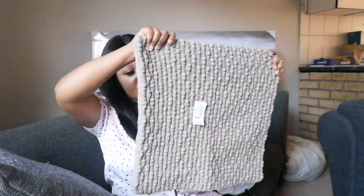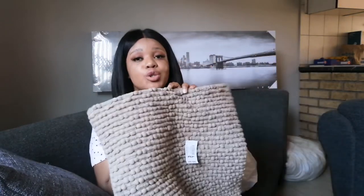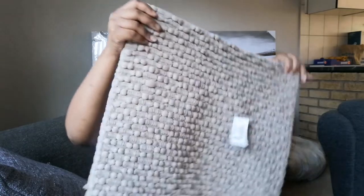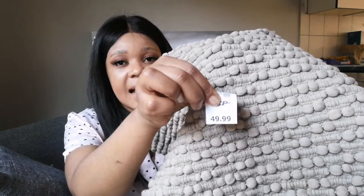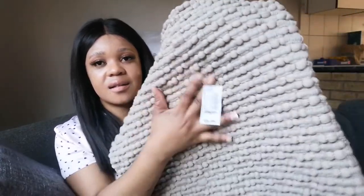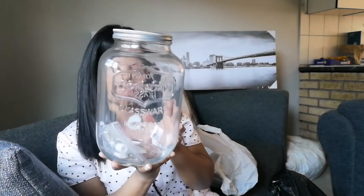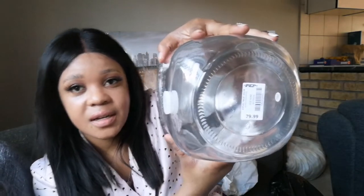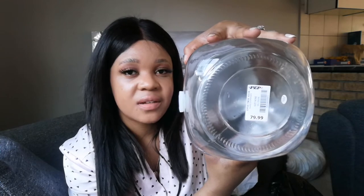I've got a big cushion cover and I don't actually have a pillow for it, so I'll stuff it with an old pillow and do a DIY. This one was 49 rand 99 — like 50 rand. The color, texture is really nice, warm and earthy. I also got this glass dispenser and I got it for 79 rand — I'm not really sure what I'm going to use it for yet.